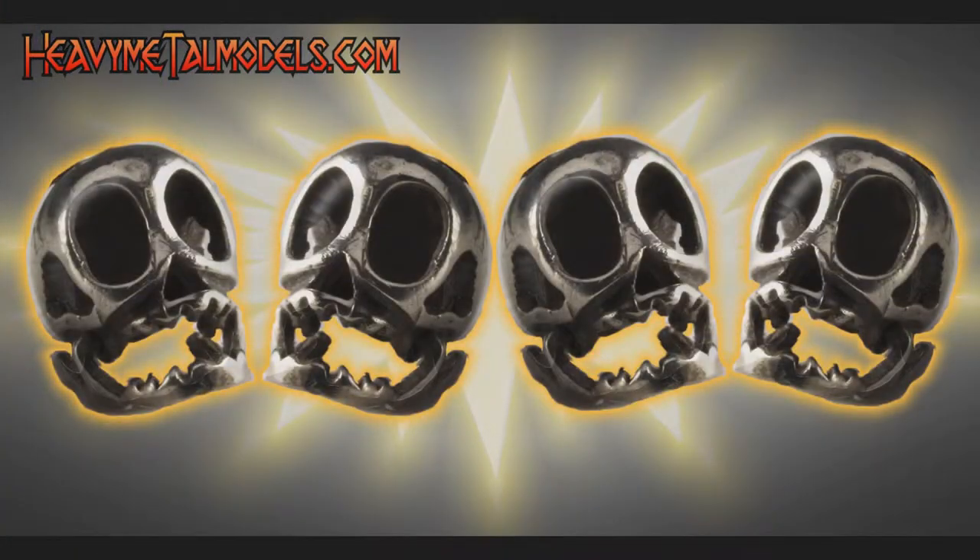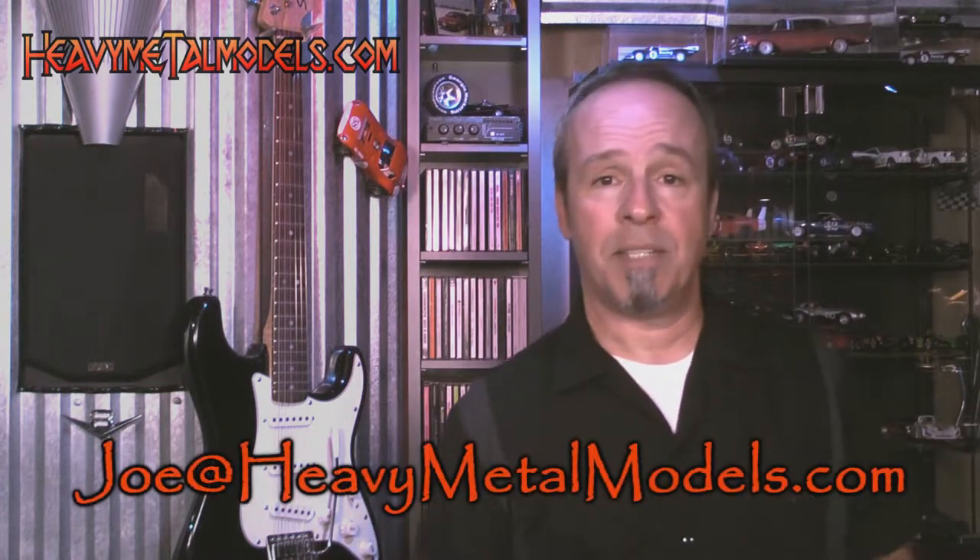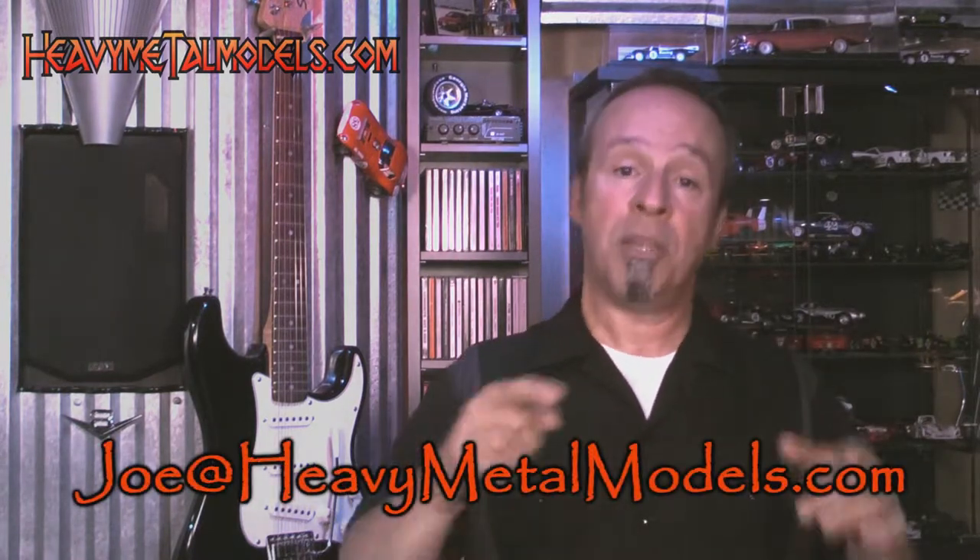I give it four Henrys — really something else, right from the box to putting it up on the shelf, everything about it. Hey, if there's a model you want to see here on Heavy Metal Models, contact me — Joe at HeavyMetalModels.com — or you can reach right out on the Facebook page or here on the YouTube channel.